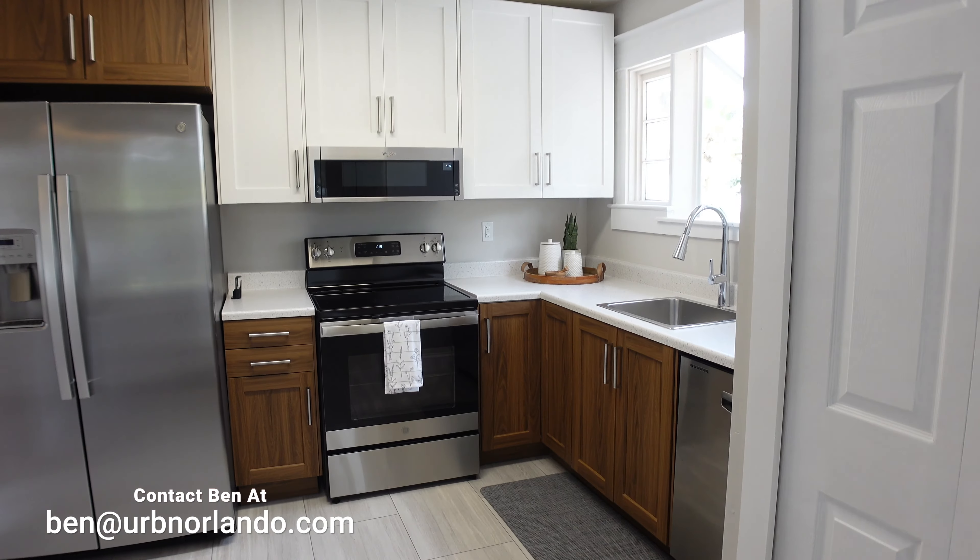You have the main bedroom, which for a house this old is really big — in fact, really big. Tons of natural light. You can see the greenery and the brick road outside. You have like a colonial town north feel when you're in this house.